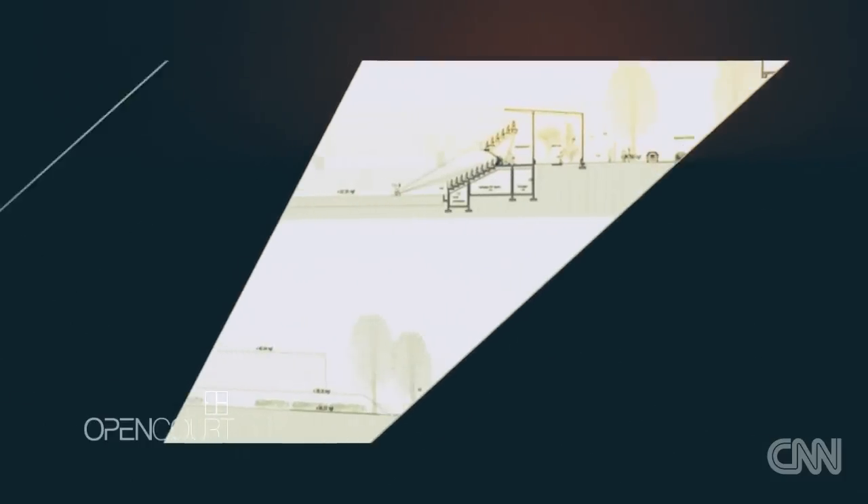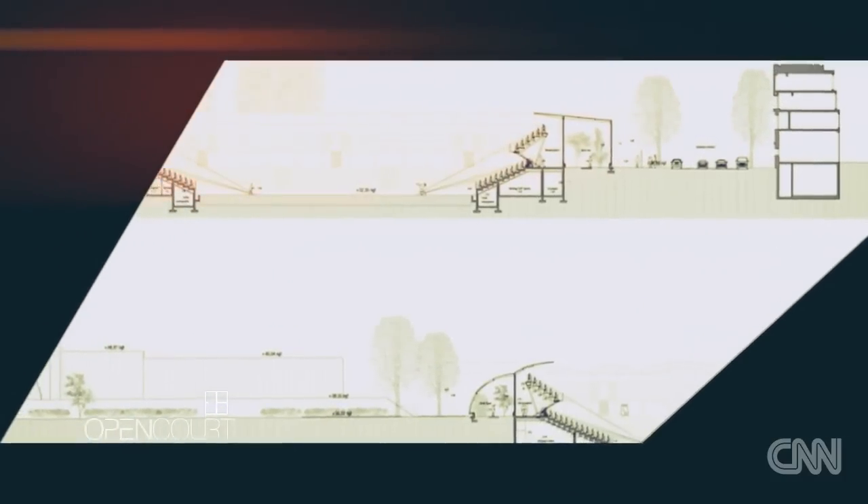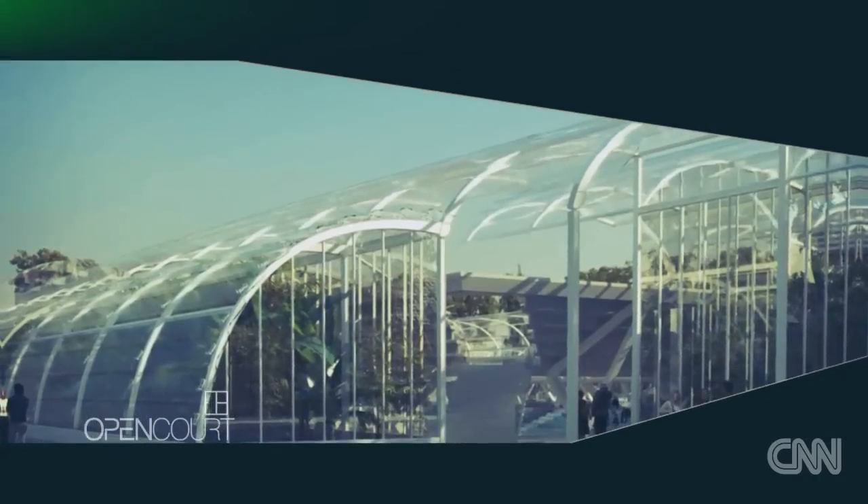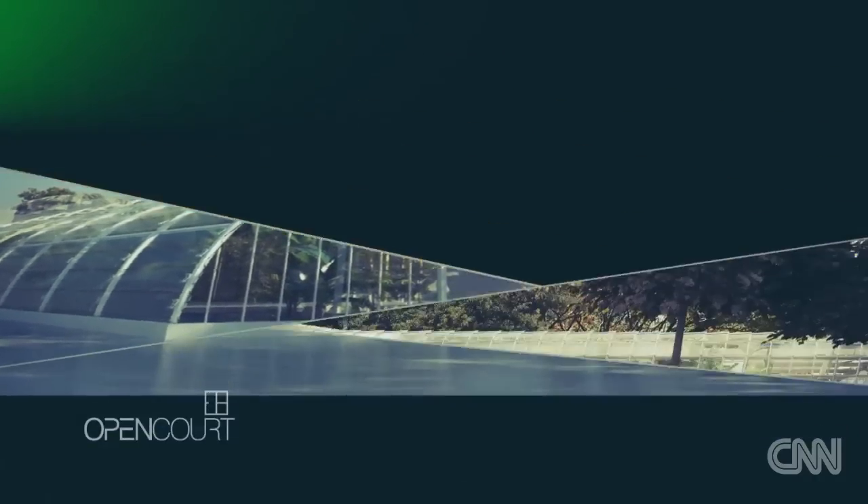The expansion plans have been more than five years in the works and they've been slowed down by a lot of controversy. Environmental groups are concerned that parts of the botanical gardens have to make way for the new stadium.